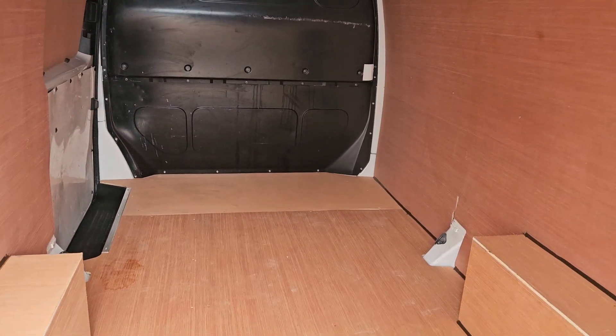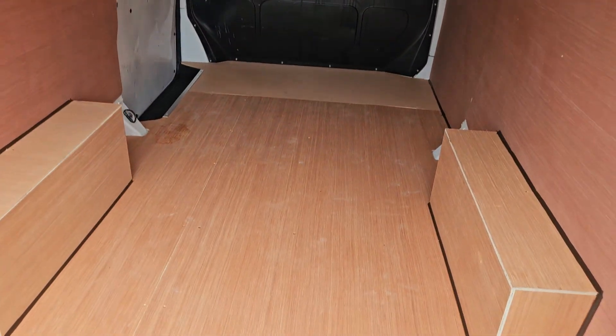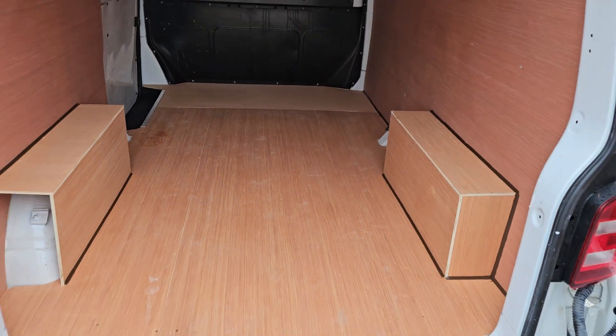Come round to the rear of the vehicle — very nice clean ply lining in the back, as you can see.